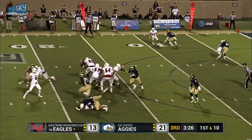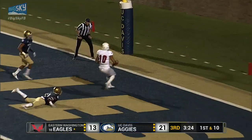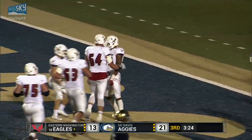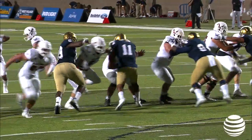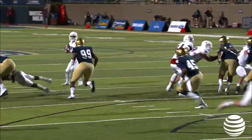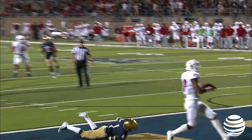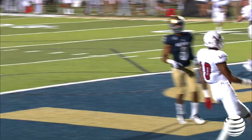Gooberud back to pass, throws for the end zone — caught, touchdown, Eastern Washington. A little post pattern to Lemo Jones. He beat the defense, and it's 21-19. Do the Eagles go for 2? Interesting decision for Aaron Best.